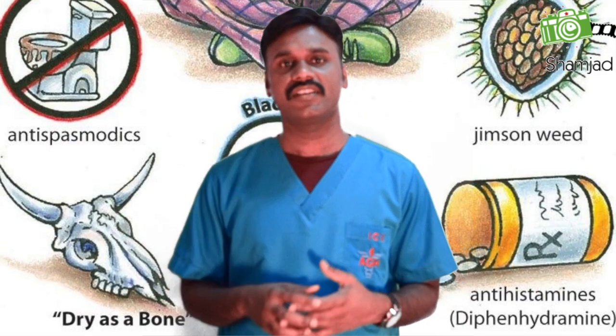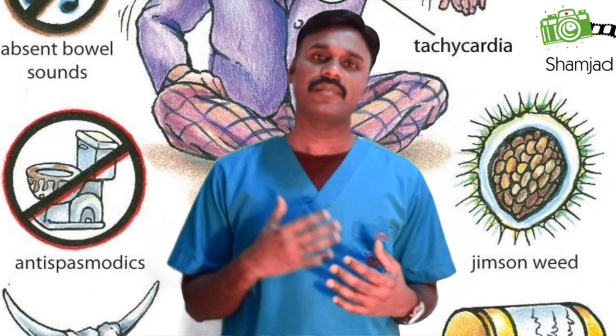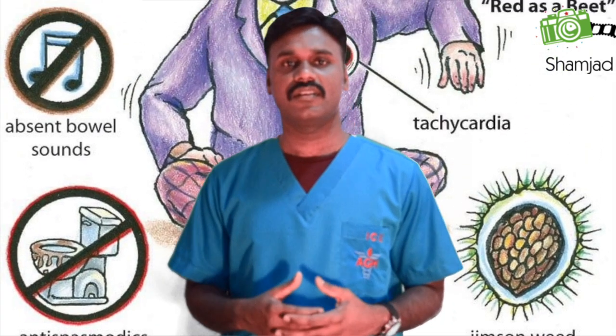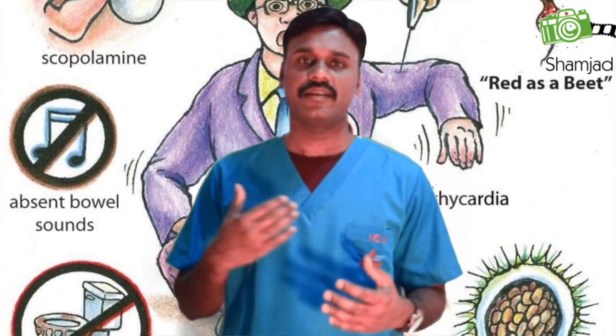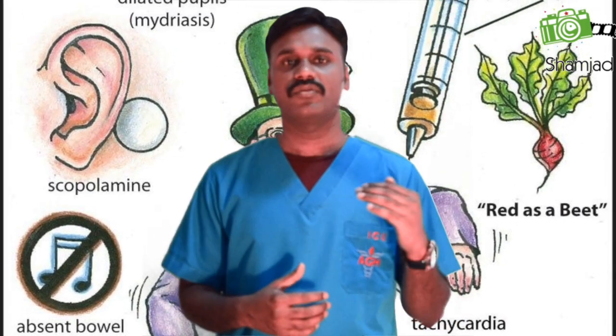Next, you will see the signs and symptoms. The patient may present with flushing, dry skin and mucous membranes, mydriasis (pupil dilation), altered mental status, and fever. Some additional manifestations include sinus tachycardia, hypertension, decreased bowel sounds, and urinary retention.